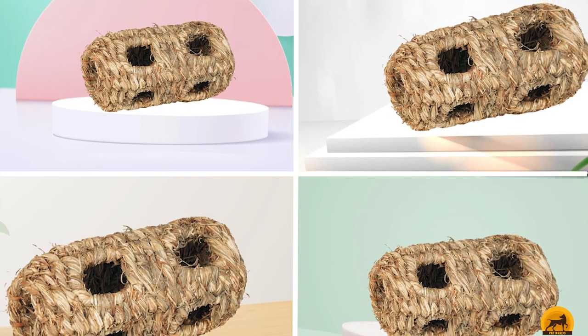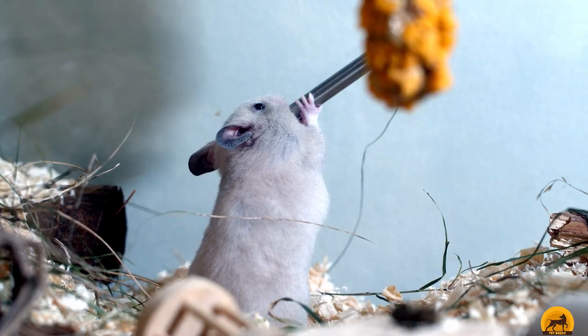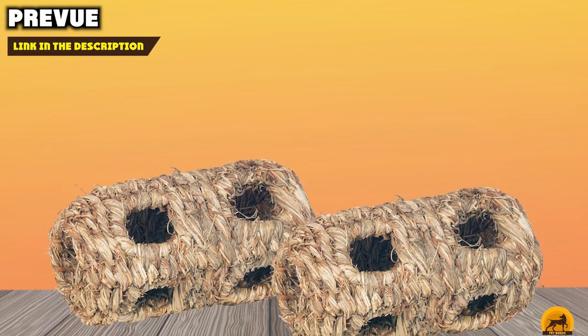The number five position is held by Purview Hendrix. The Purview Hendrix is an affordable hideaway toy that is made out of natural and woven grass. It features several different holes that your hamster can climb through to satisfy its hiding and burrowing instinct.